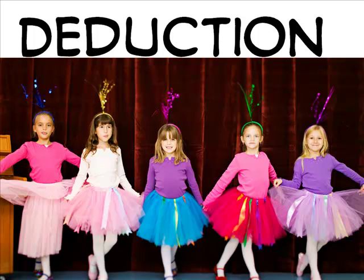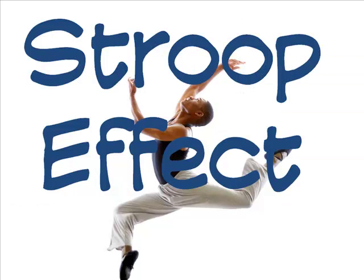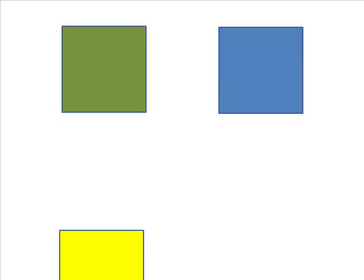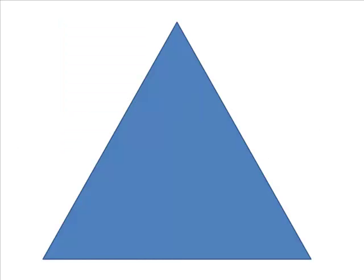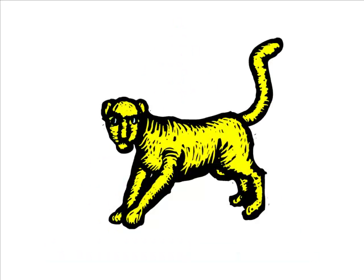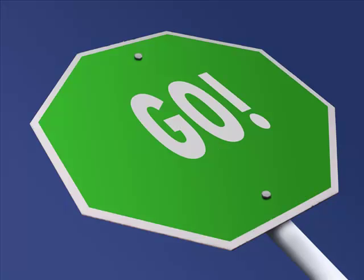The Stroop effect is a good example of top-down processing. Here are four colors we will use: green, blue, yellow, and red. When you see a new stimulus, say the color you see, not the shape or label of the object. Don't say triangle or square — say blue or yellow. Don't say cat or horse — say red or yellow. Don't say the word red if it's written in green; say the color. Ready? Here we go.